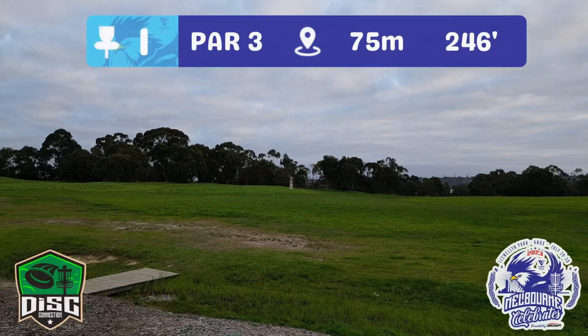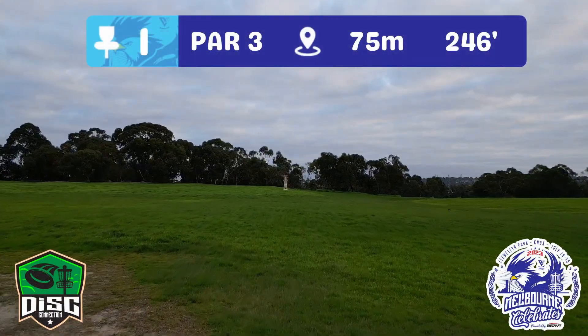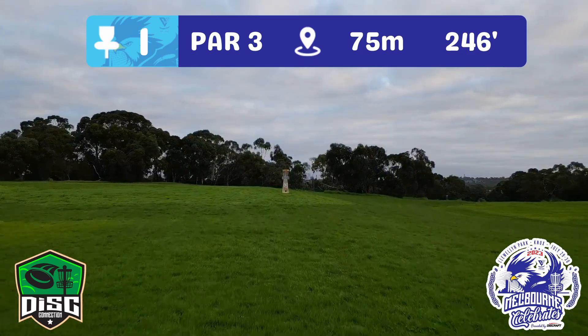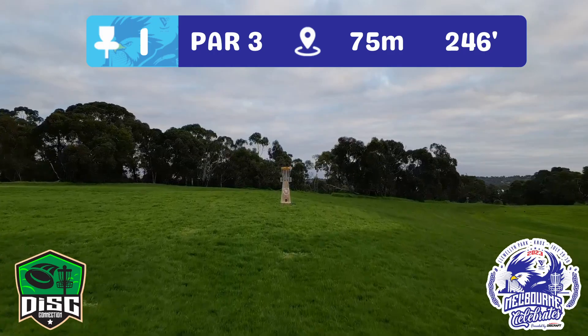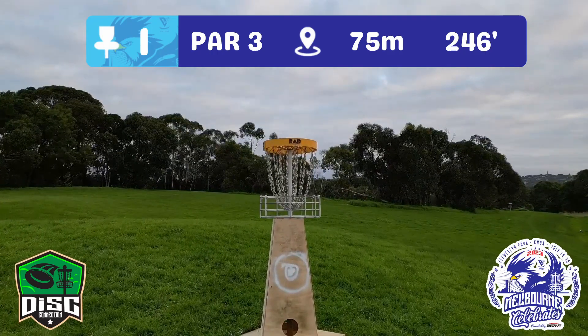75 metre par three, straight up the hill, sponsored by Disconnection. They're going to be running a competition over the weekend — if you hit the stand or the basket on the full, you can go into the draw to win some sweet prizes. Make sure you keep that QR code handy.